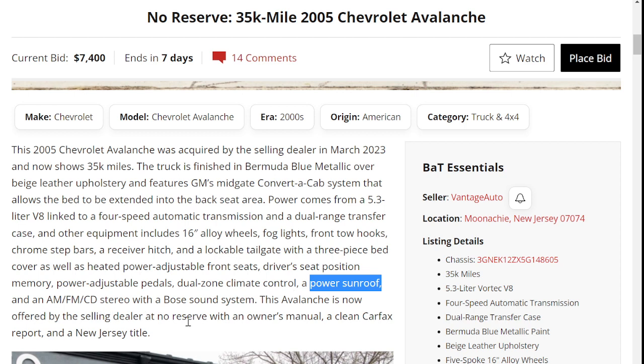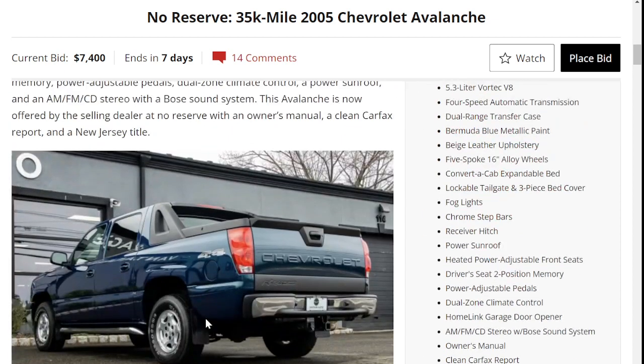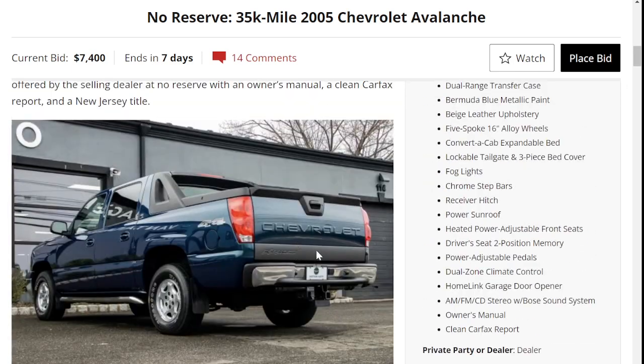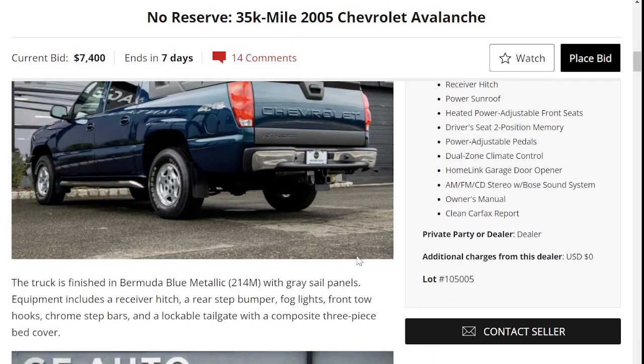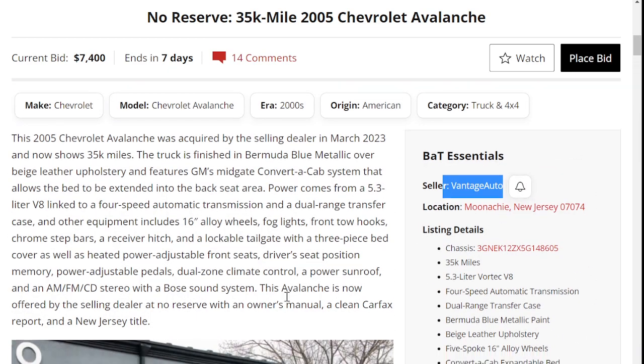The Avalanche is offered by the selling dealer with no reserve, and comes with the owner's manual, a clean Carfax, and a New Jersey title. It is located in Moonachie, New Jersey, in Bergen County, sold by Vantage Auto — a dealer that typically specializes in very low mileage cars.